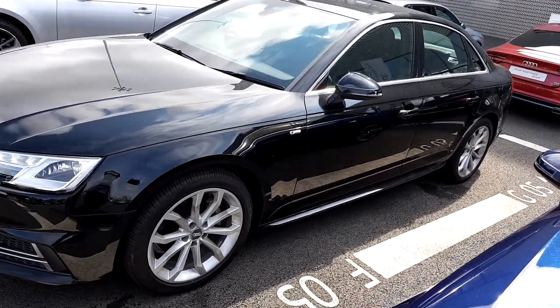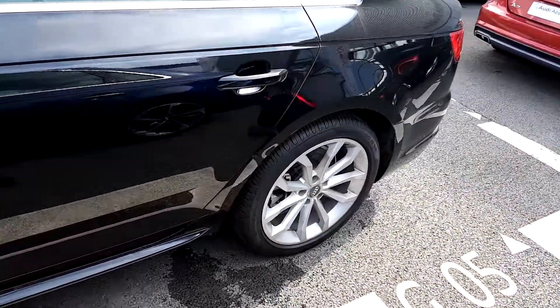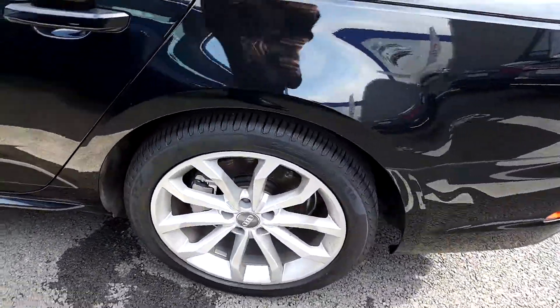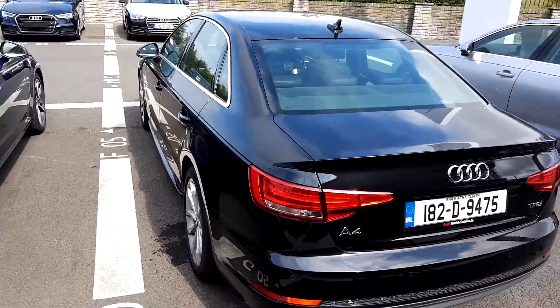On the side you'll notice these lovely 18-inch 10-spoke alloys — they look great on this car. I must also add that this Audi A4 comes with rear parking sensors.